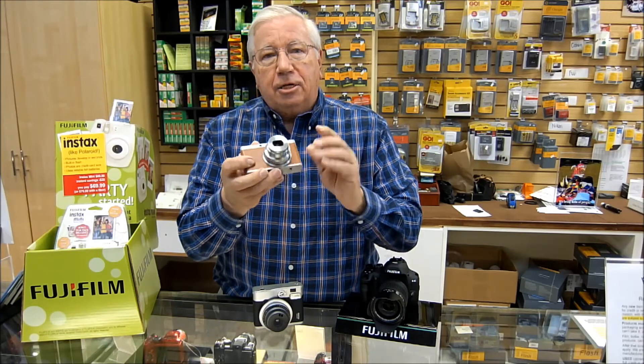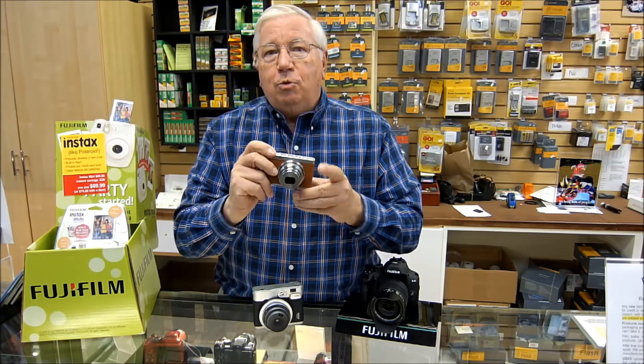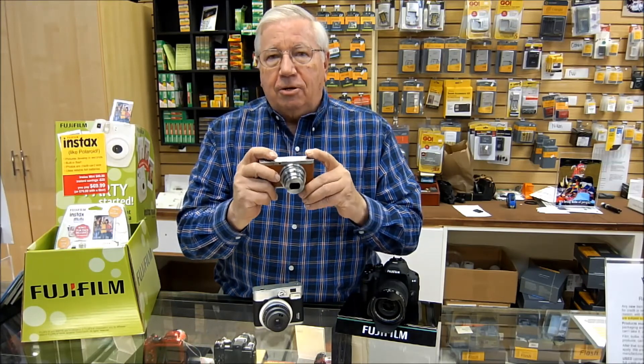It was originally designed for $500. It's got a fast F1.8 lens with a manual zoom. It's got a great big two-thirds inch sensor that will take phenomenal pictures in low light levels.